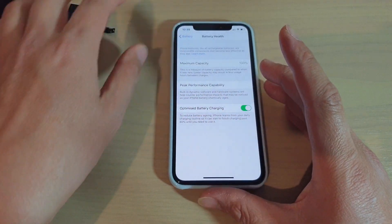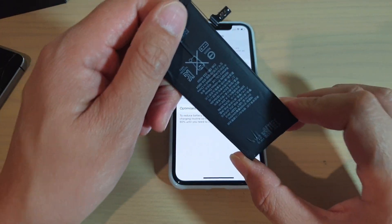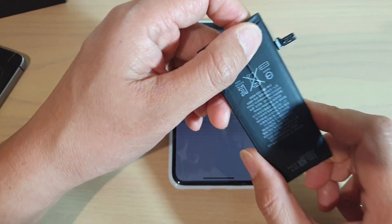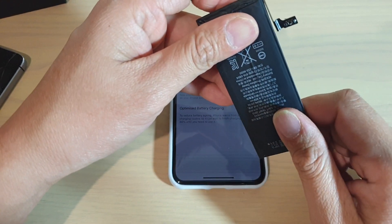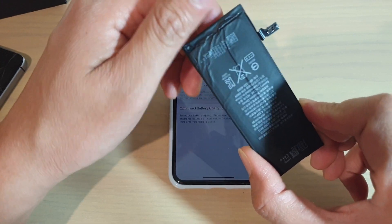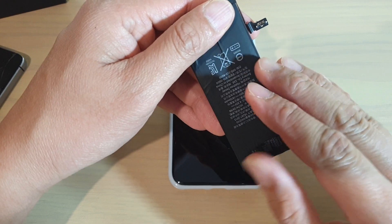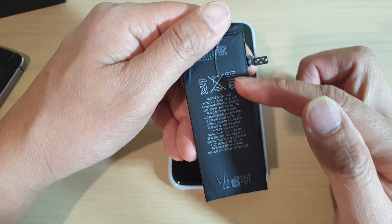So why is Apple doing this? Inside batteries there are chemical structures, and as you charge and discharge over time, those chemicals will break down. Charging up to 100% causes the battery to age quicker and makes the chemical breakdown even faster. The purpose of this feature is to only allow charging up to around 80%, which helps slow down the aging process of your battery.